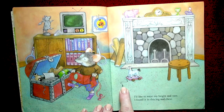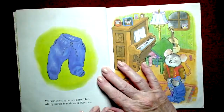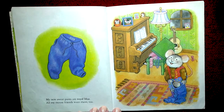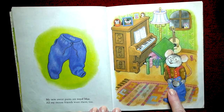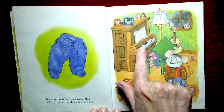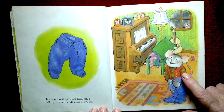My new sweatpants are royal blue — all my mouse friends want them too! So he's putting on his sweatpants over his polka dot pants to go outside. Good for him! And look, he has a piano. I hope he plays that music that's up there — he practices all the time, I hope so.